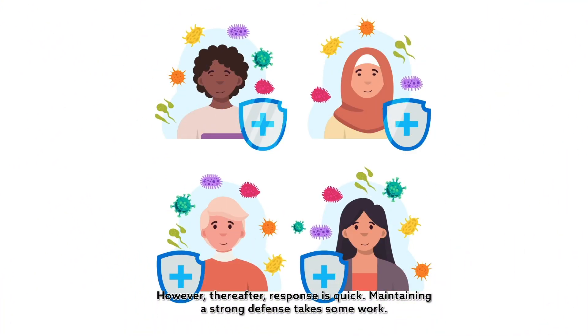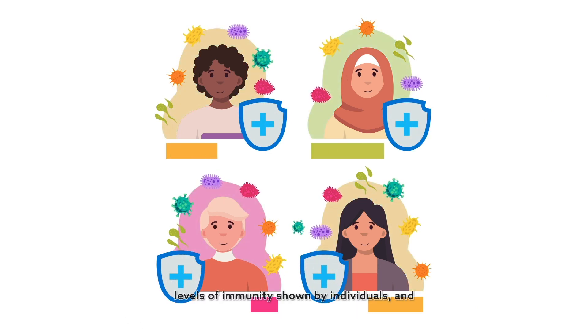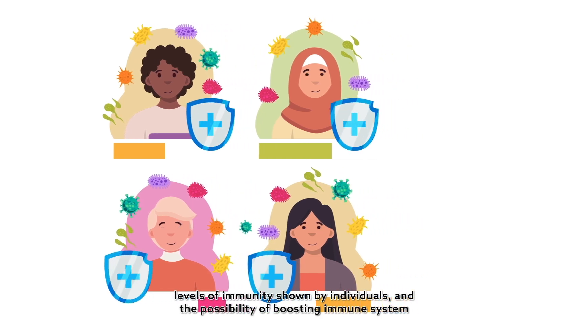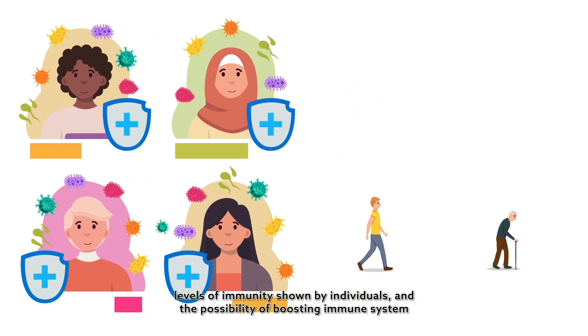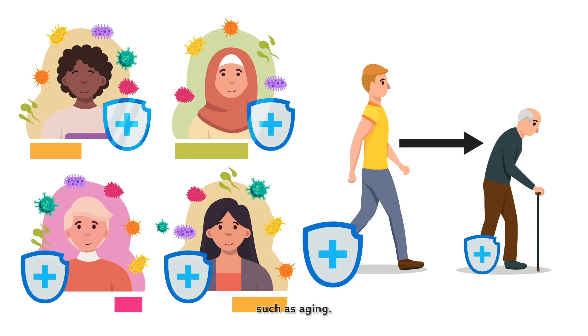Maintaining a strong defence takes some work. During the recent COVID-19 pandemic, there has been heightened interest in the varying levels of immunity shown by individuals, and the possibility of boosting immune system response. Indeed, some factors that compromise our immune system are difficult to control, such as ageing.